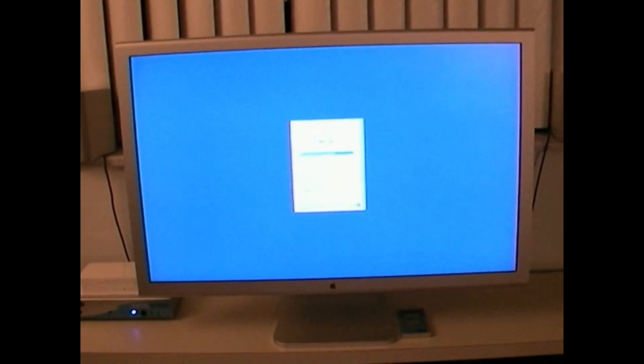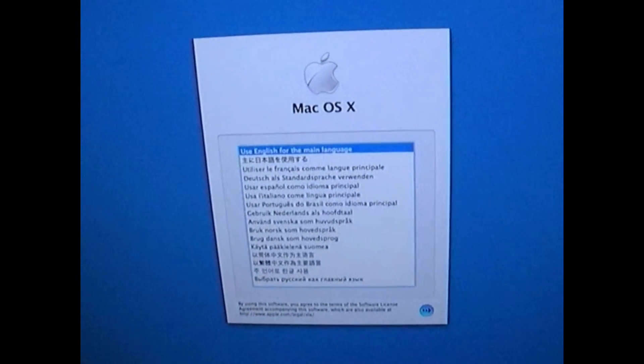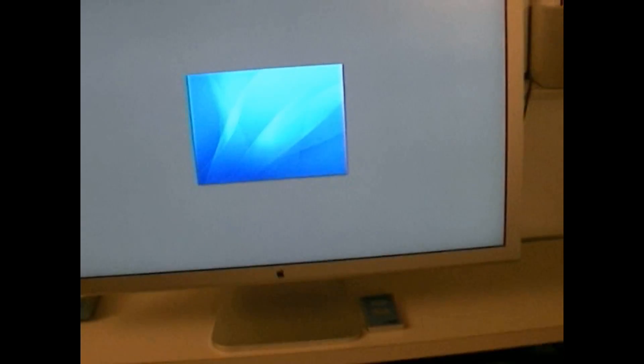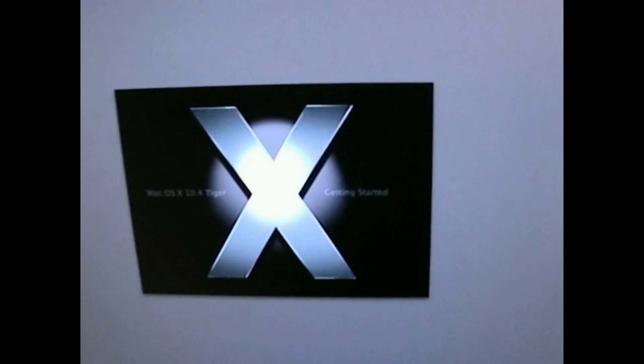There we go — first boot and she's up! Use Swedish for the main language? That's like Swedish porn — knock it off. Good, English. The welcome screen plays through all the languages: welcome, bienvenue, benvenuto, bienvenido — and we're in.